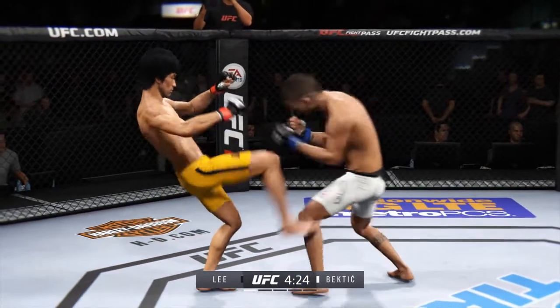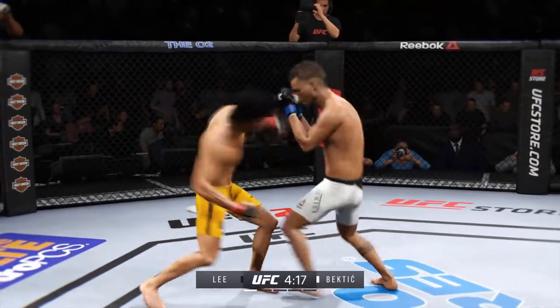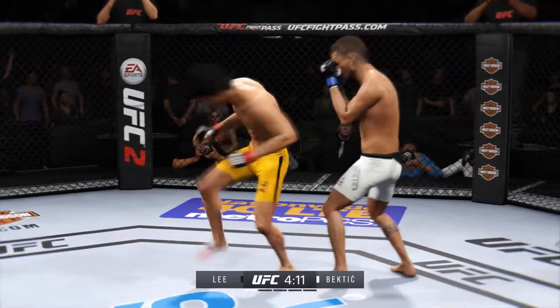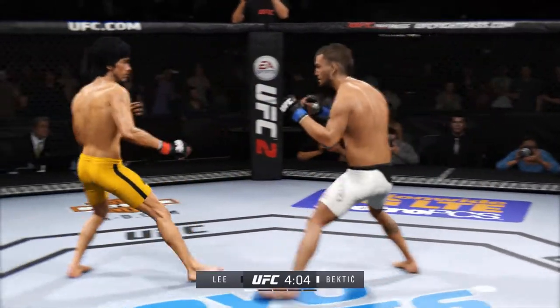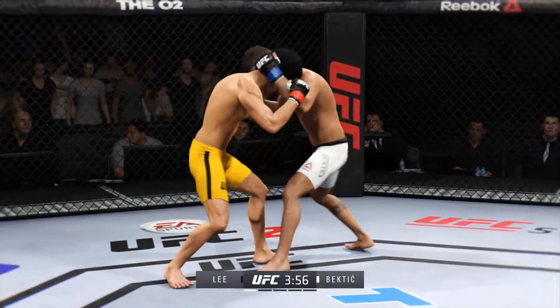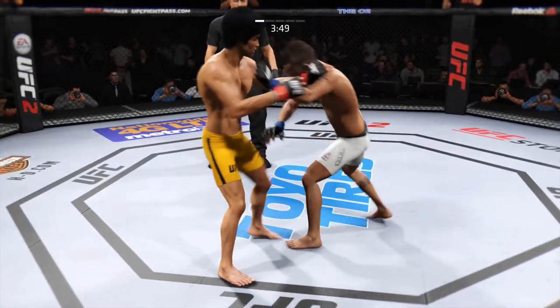Both men came out hard. Good pro fighters always move well side to side. Nice jab. Powerful kick! That's a damaging knee!